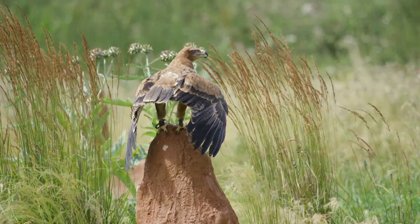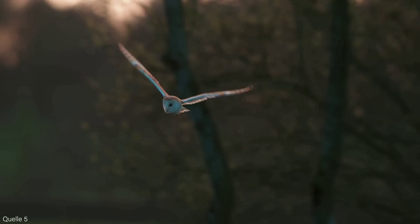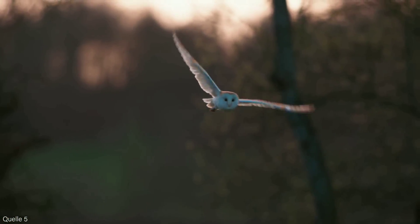Some of these birds are rare and endangered species, such as eagles, hawks, and vultures.